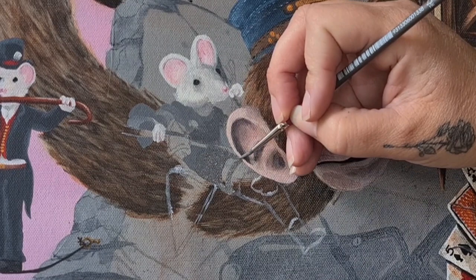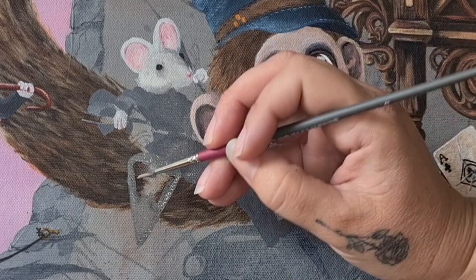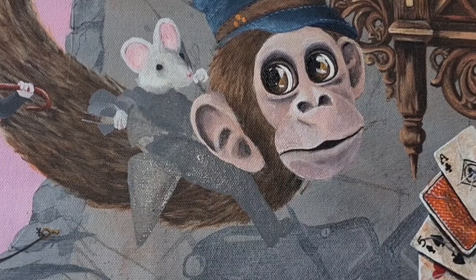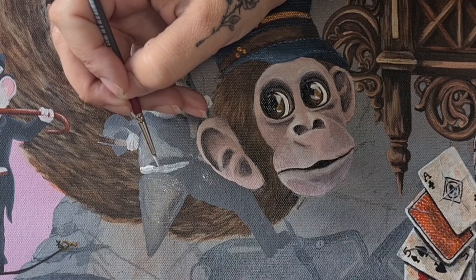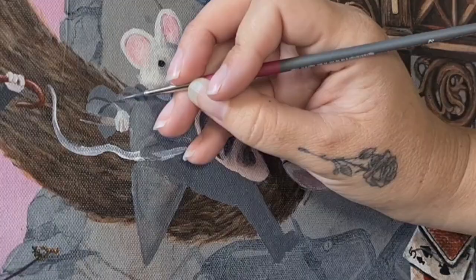I'm base coating his armour in a dark grey. I'm using a fairly small brush to do this as he is very tiny and there are lots of details around him. I'm now adding in a little bit of fur that is showing between the crack of his chest plate and leg armour, and also doing a white base coat for the tail.